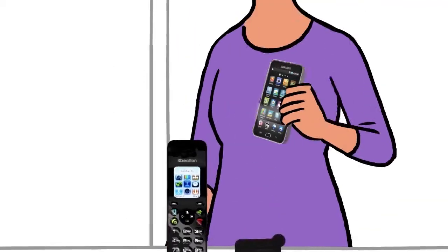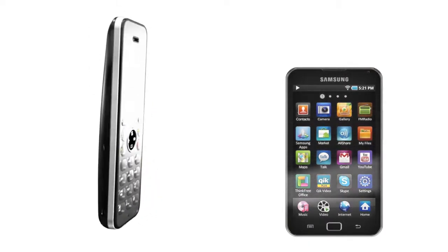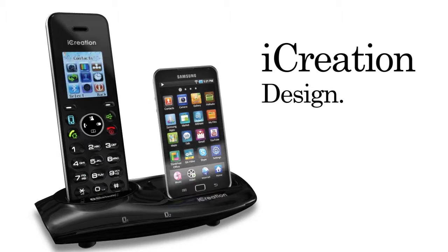iCreation is a bold, beautiful way your Samsung Galaxy and cordless phone can be seen together and work together. In fact, they may never want to be apart. iCreation — Design. Technology. Romance.